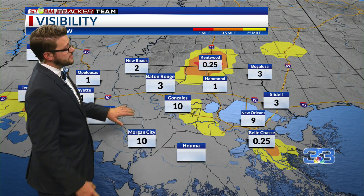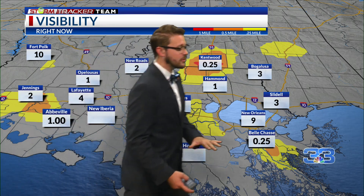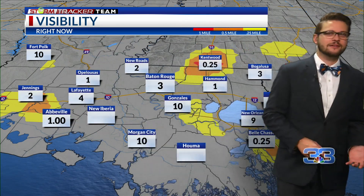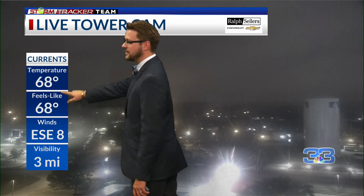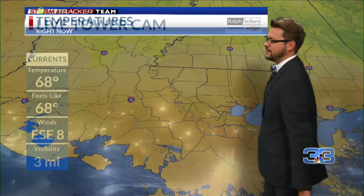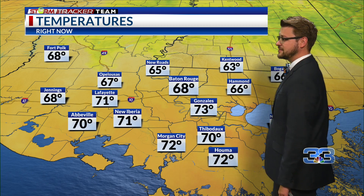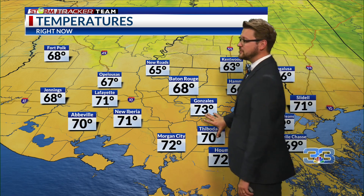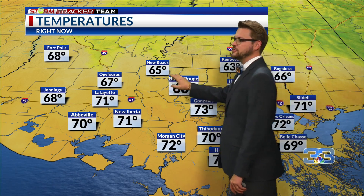Visibility is down pretty much everywhere for most of us, and we're going to be watching to see how that impacts the rest of your morning. We'll slowly start to see that clear out as the sun rises, and we'll get some partly cloudy skies for the rest of your day. We're seeing that haze out there — visibility is down to three miles. It's 68 currently here in Baton Rouge, 73 towards Gonzales and Houma. Cooler spots like Kentwood at 63 and New Roads at 65 are getting close to the dew point, causing that fog.